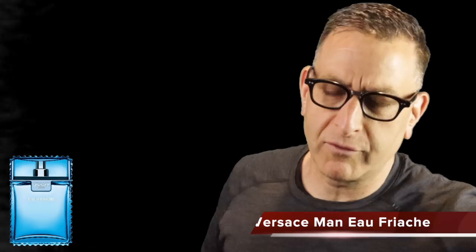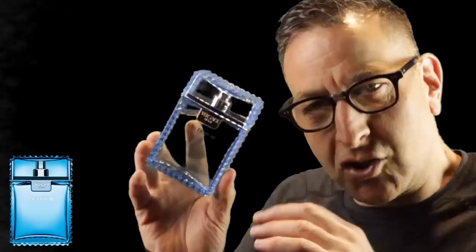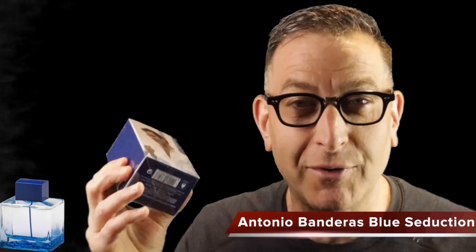Next is Versace Man Eau Fraîche — an absolutely super sexy, ultra-fresh fragrance that lasts a long time. There's something special inside, maybe the rose and beautiful citruses, or the saffron notes hiding in there. It gets mad compliments. A similar scent at a cheaper price is Antonio Banderas Blue Seduction, which has apple, orange, and mint — a beautiful Mediterranean-style aquatic fragrance under $20, with jumbo 200ml bottles under $30.